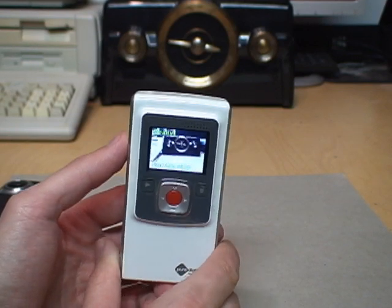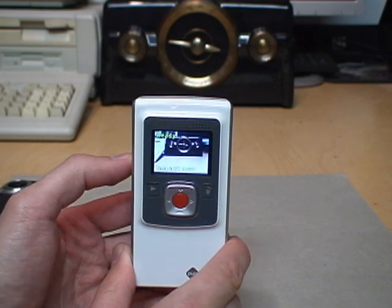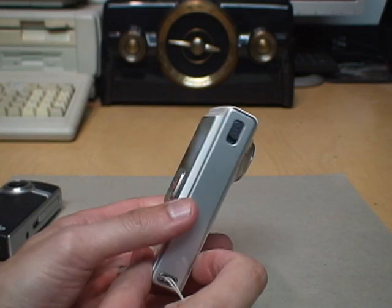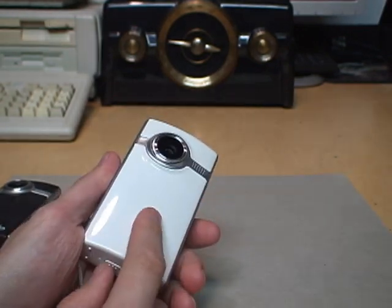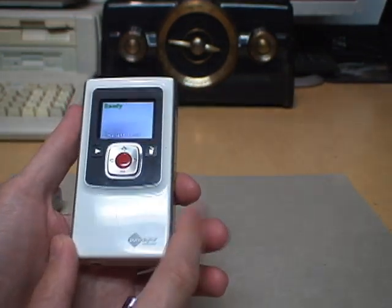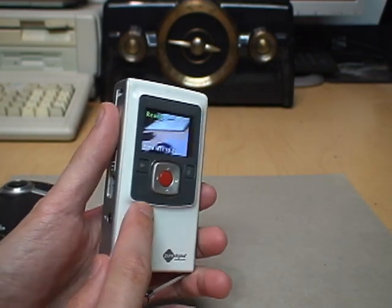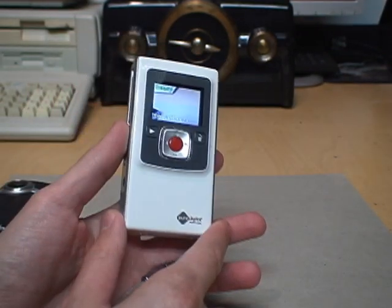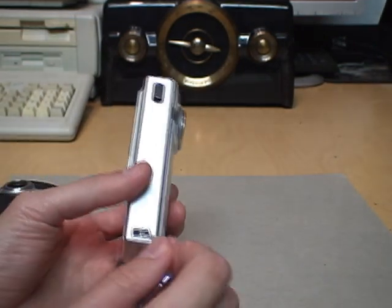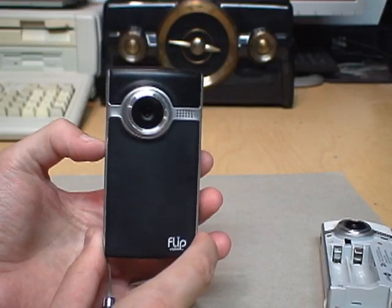When I was using this camera today to record videos of those old cars, it suddenly gave out on me — it acted like I was trying to connect it to a USB port on a computer. I shut it off and when I tried to turn it back on it wouldn't come back on. I even took out the batteries and put them back in — that didn't make a difference. I think that was a combination of possibly overheating, since it was about 85 degrees Fahrenheit in full sunlight, and also the batteries were getting a little weak. But once I got home and put new batteries in, it works fine.